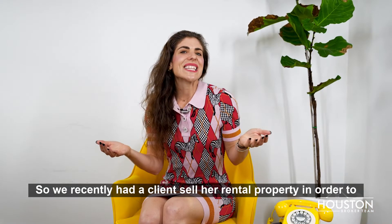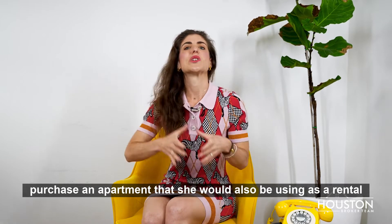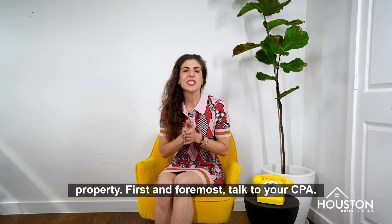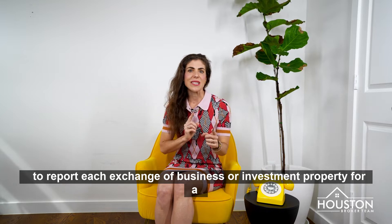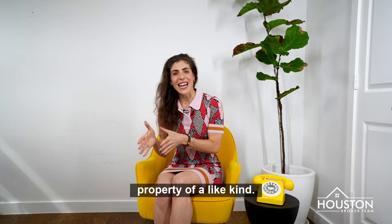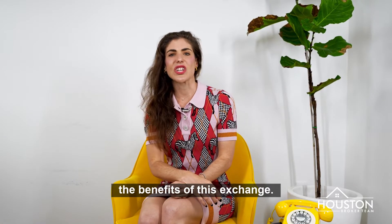We recently had a client sell her rental property in order to purchase an apartment that she would also be using as a rental property. First and foremost, talk to your CPA. You'll have to fill out a Form 8824 to report each exchange of business or investment property for property of a like kind. There are rules and times that you have to respect in order to gain the benefits of this exchange.